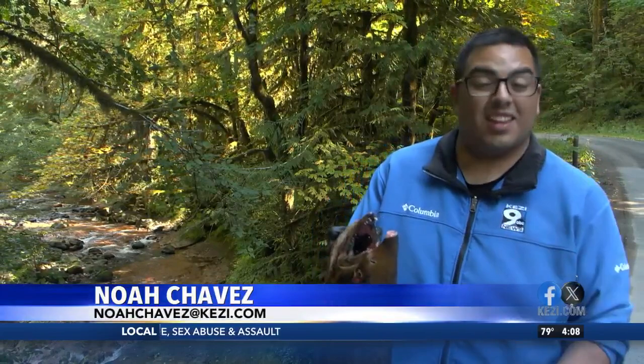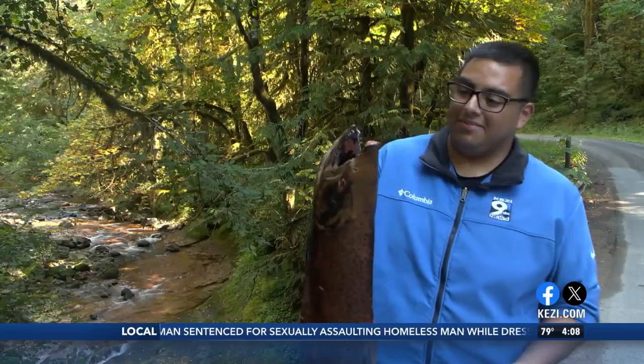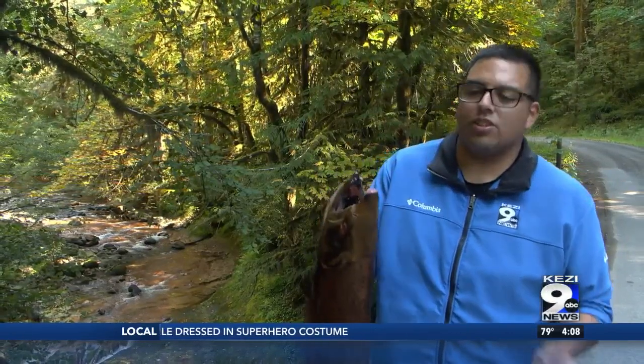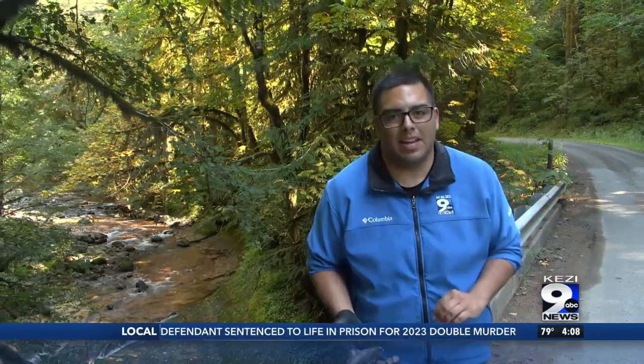If I could describe what it's like to hold a dead salmon carcass, I would say it's a lot heavier than it looks. The smell is just tremendous and, well, a little scary to look at. But officials with the Oregon Department of Fish and Wildlife say these dead salmon carcasses hold such an important role in ensuring the survival of the many local ecosystems around the Willamette National Forest.